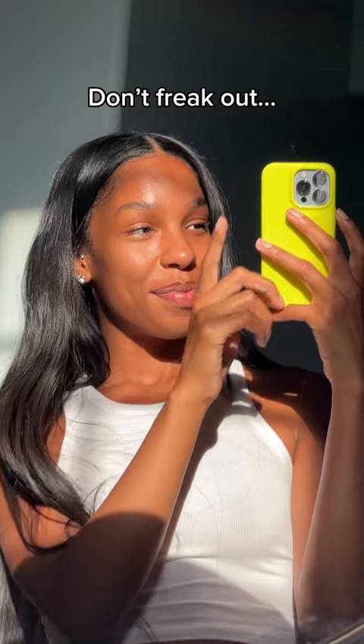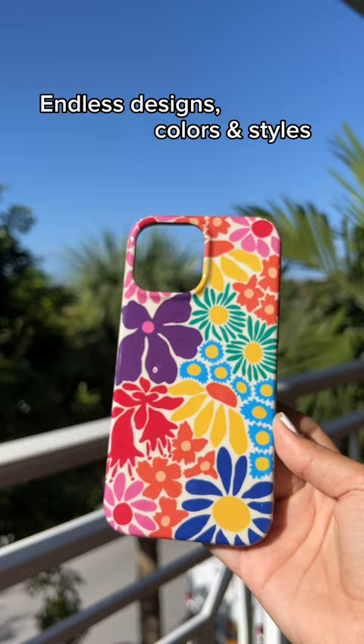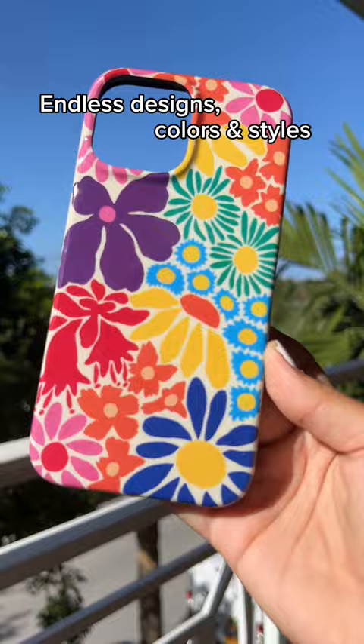Don't freak out, but the iPhone 14 is coming out and that means it's time to shop for a new phone case. Good thing Casely exists and has endless options to choose from. The hard part is going to be picking which brand new case fits your vibe for your brand new phone.